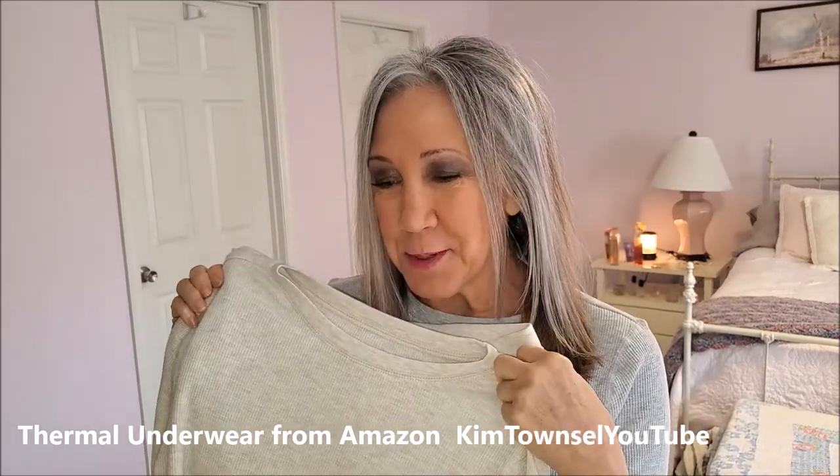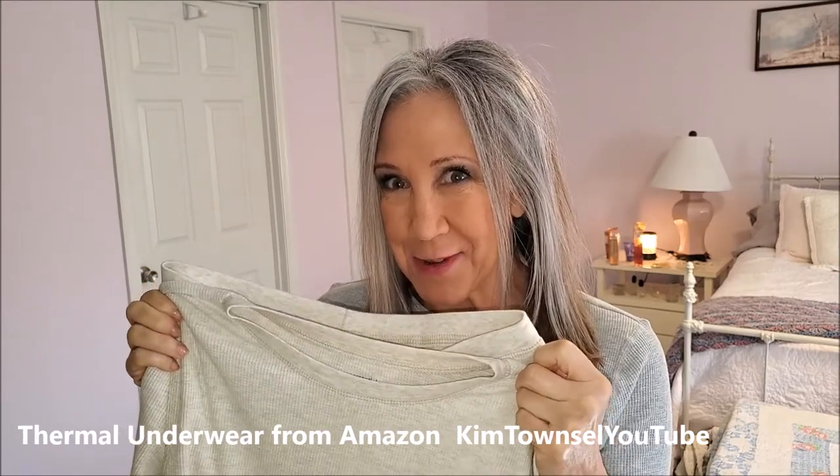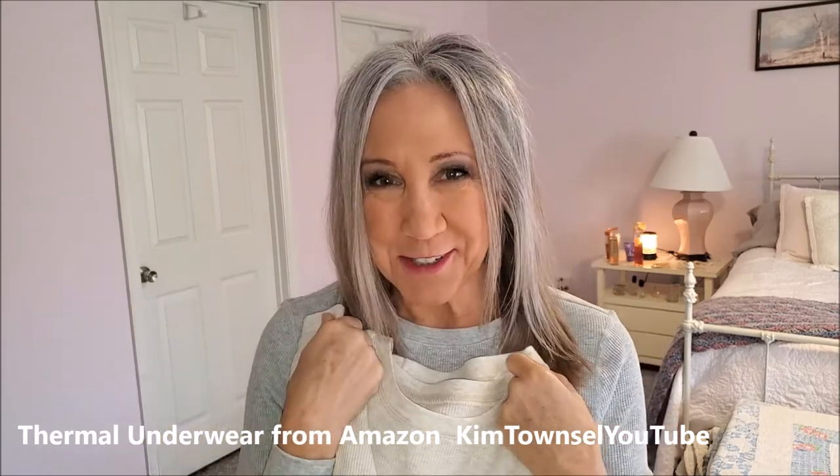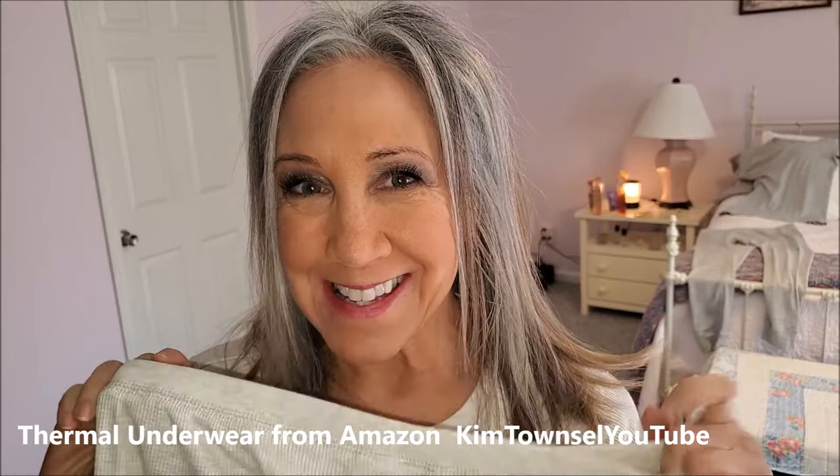Are you looking for pajamas that don't necessarily look like pajamas and look a little bit more like thermal underwear? I found some from Amazon that I'm really happy with. Let me show you why. Kim Townsville here. Check in the text below and I'll share a link on how you can get the exact ones that I bought.